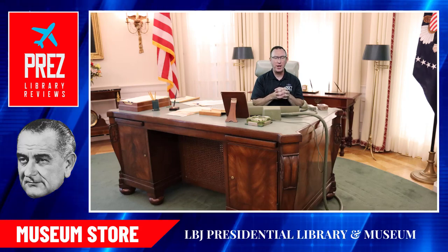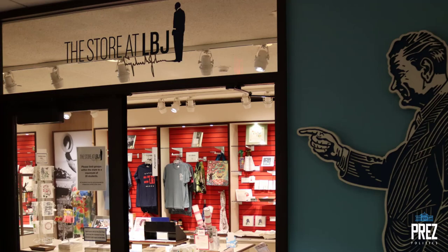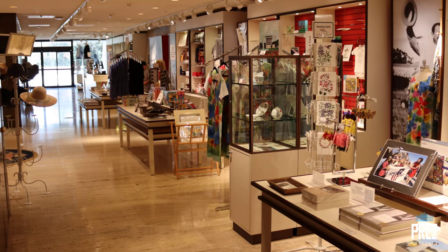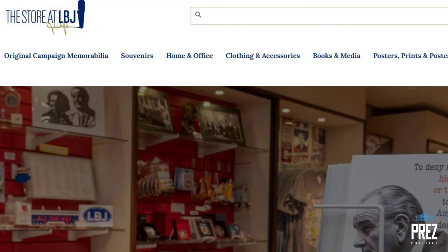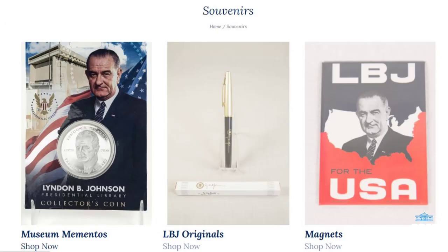Make sure as you're about to exit the museum that you stop in at the LBJ Museum Store on the third floor. They have a wide variety of souvenirs for children all the way up to adults, and I'd highly recommend checking out their online website prior to visiting to get an idea of budgeting and items you might want to purchase.